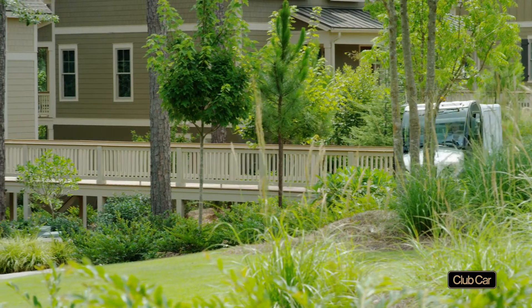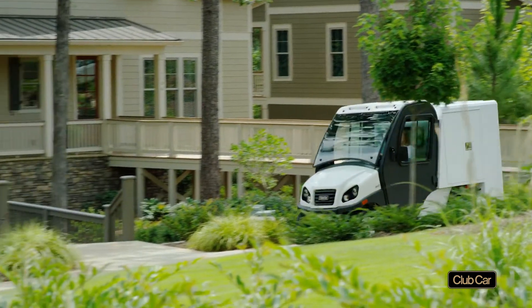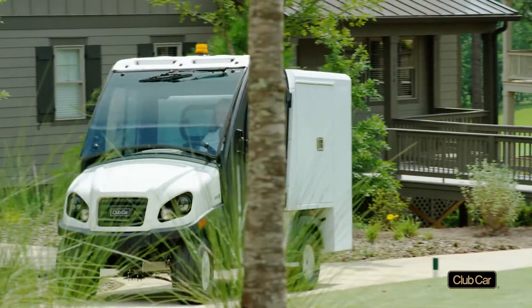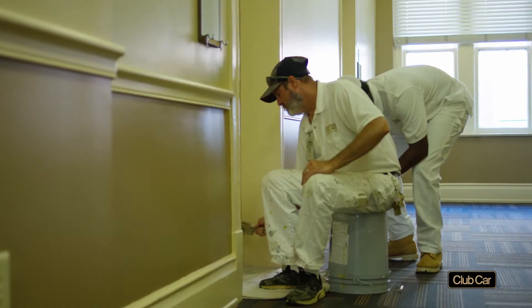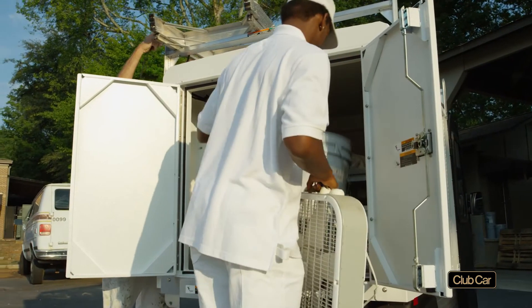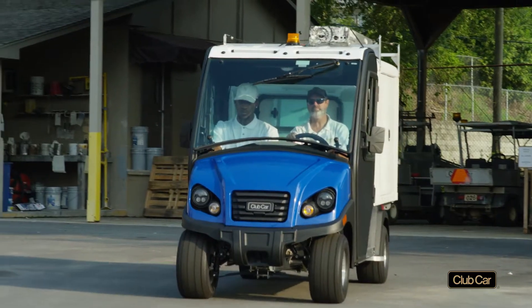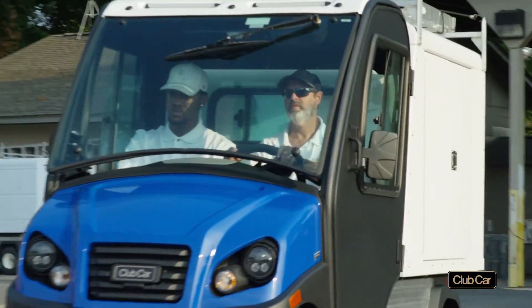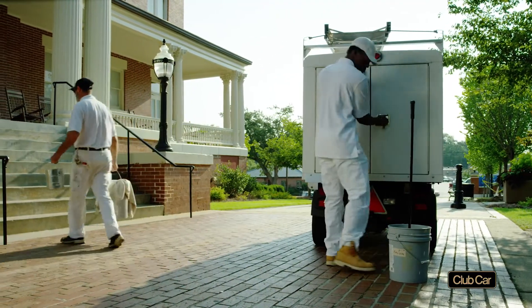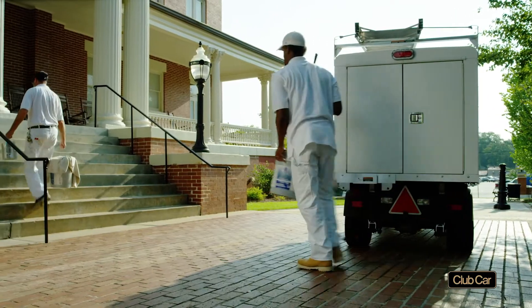The series includes 15 vehicles available in gasoline or clean electric models. They save time and money — two things that are always in short supply. With generic vehicles, your crews can waste hours just getting ready for work, or they may use expensive and bulky pickup trucks for jobs that work utility vehicles can do at a fraction of the cost.